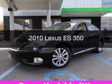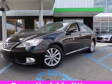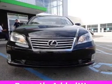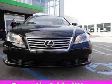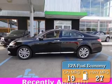This is a used 2010 Lexus ES350, powered by front-wheel drive, a 3.5-liter 6-cylinder engine, and a 6-speed automatic transmission. Great fuel efficiency saves you money by requiring fewer trips to the gas station.